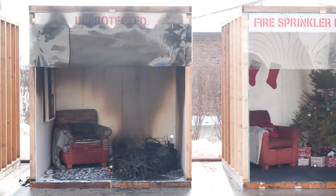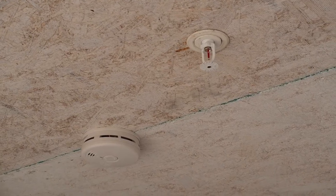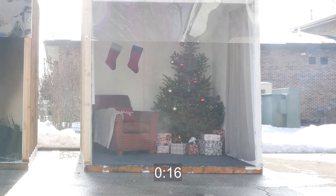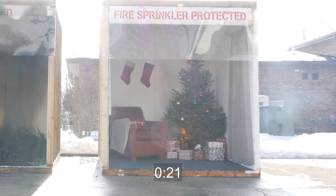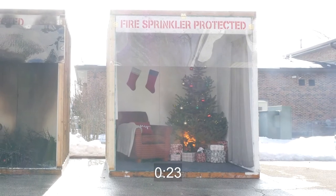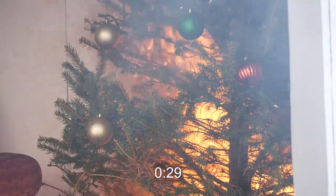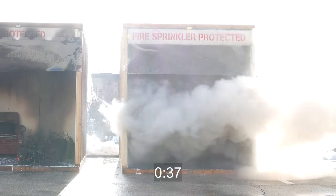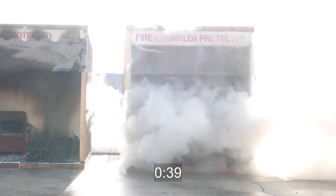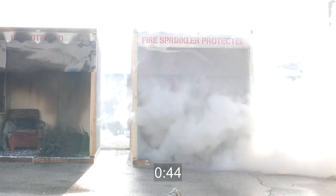Now we will repeat the demonstration. This time, the room is protected with a single fire sprinkler. The fire is ignited and we see flames begin to consume the packaged gifts. At 22 seconds, the smoke alarm warns the occupants. A mere 10 seconds after the smoke alarm sounds, the temperature at the ceiling where the sprinkler is located reaches 155 degrees, causing the heat-activated sprinkler to activate. Immediately, the sprinkler controls the fire, keeping it from spreading and often extinguishing it entirely.